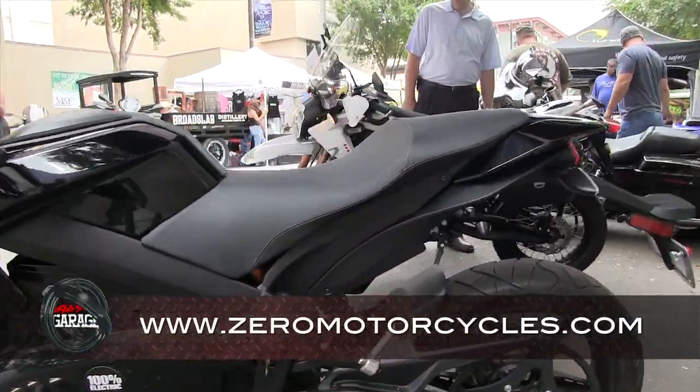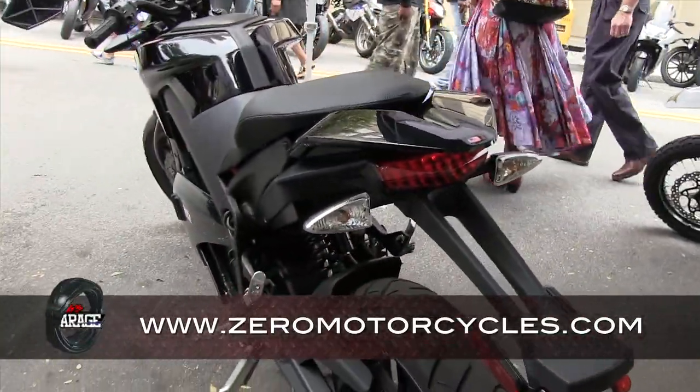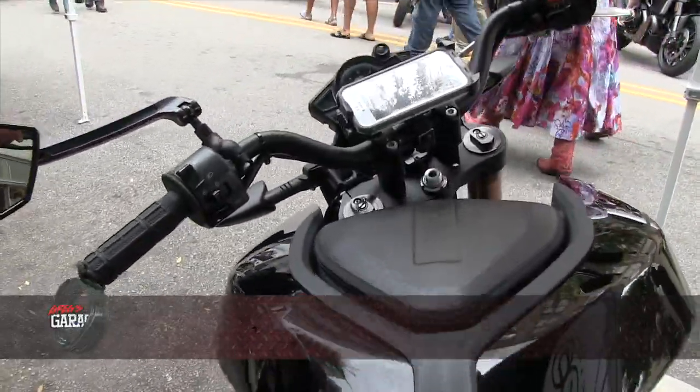If you check out our website you'll see what's going on. It's a very progressive company and we're going to continue to develop and improve the product. You owe it to yourself — take a ride.